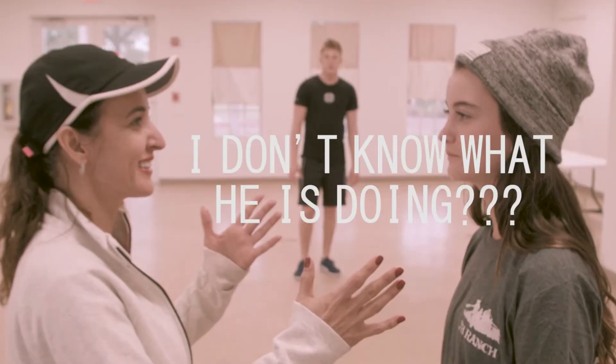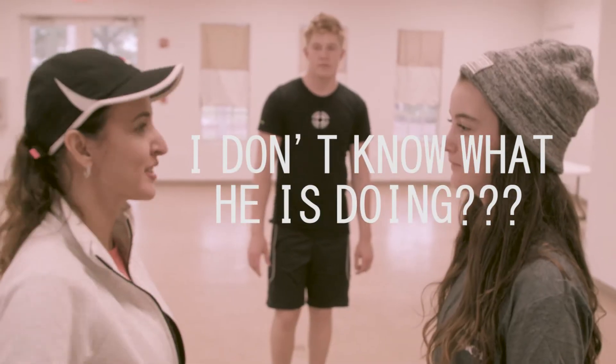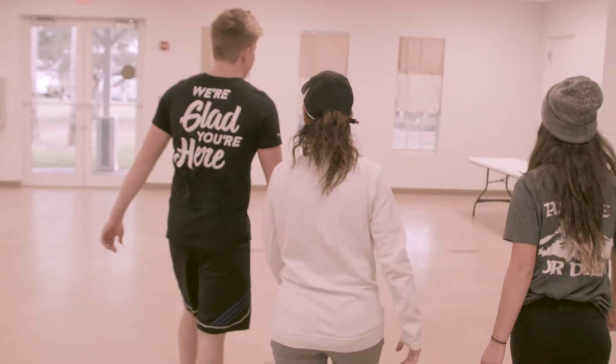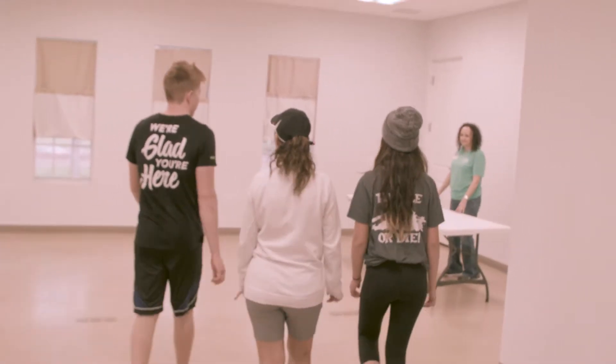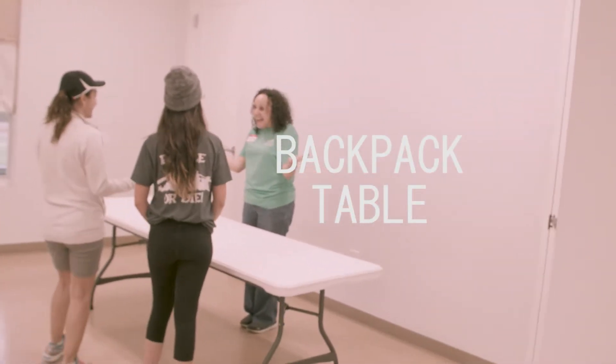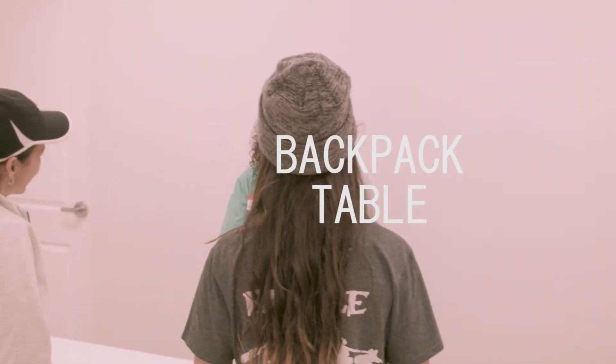Once they've signed, guide them towards the last table, where they will receive their backpacks and everything they need for the weekend. There will be someone there waiting for them, ready to greet them and give them their backpacks — probably won't be Loretta, though.